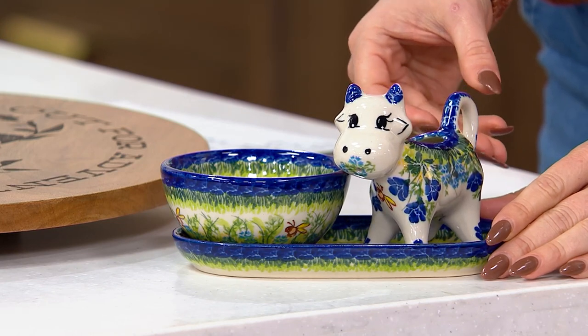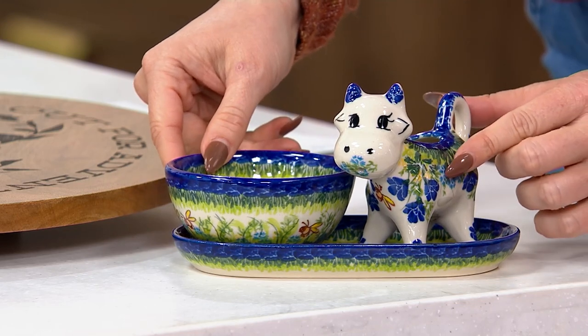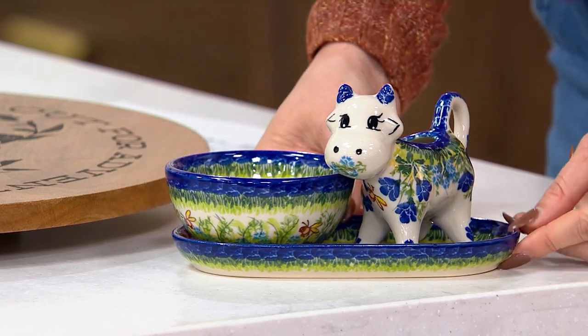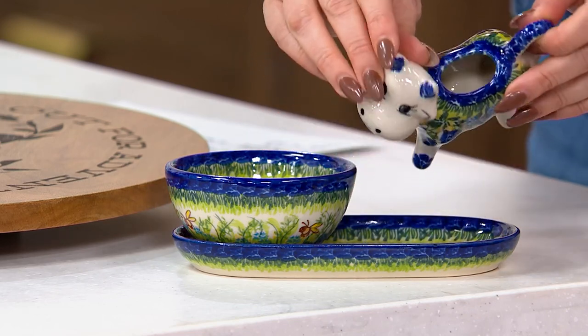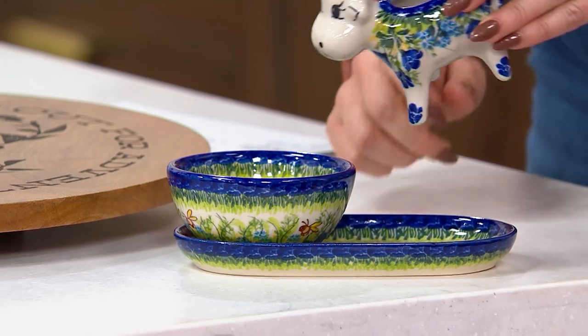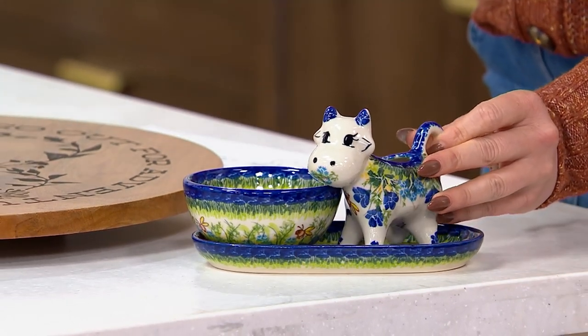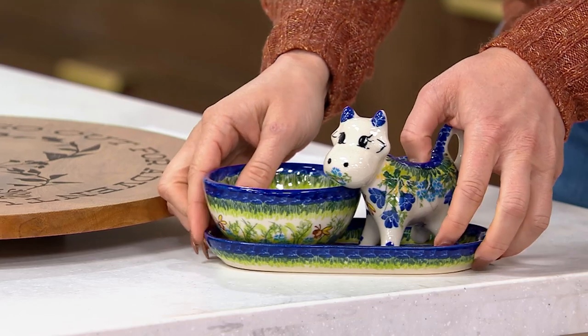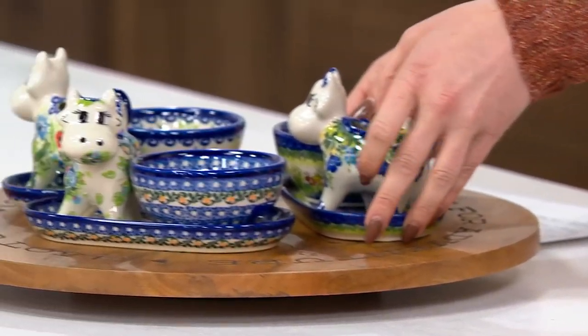This is the cow creamer — look how cute — with the sugar bowl, and the tray underneath. Coffee, tea — you just fill the creamer right here, pour it into your coffee mug, and you have your sugar right here. It is so stunning. Handmade, hand-painted, at a sale price that saves you over $22.